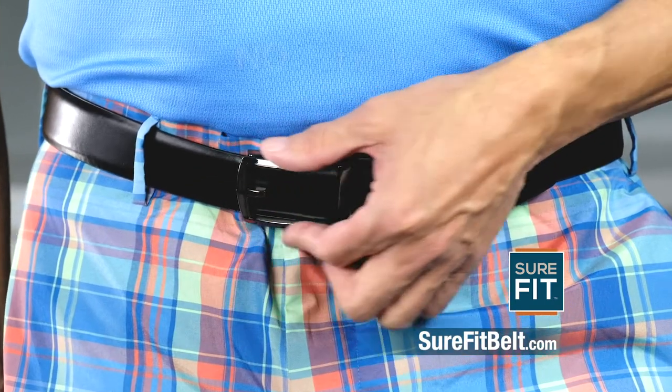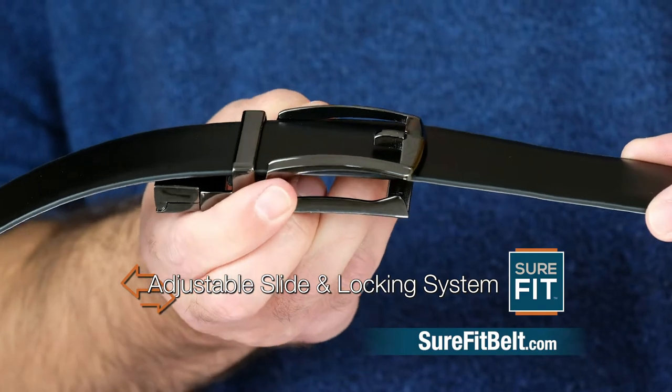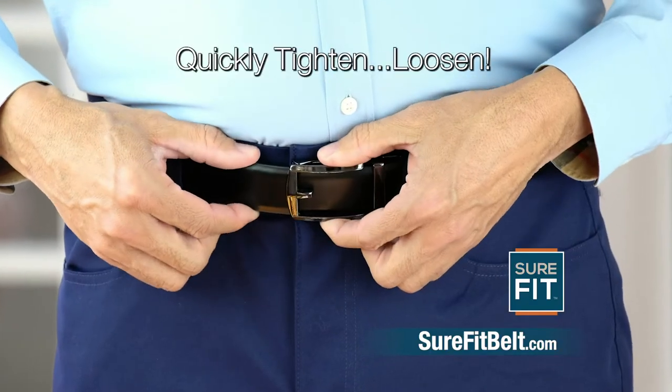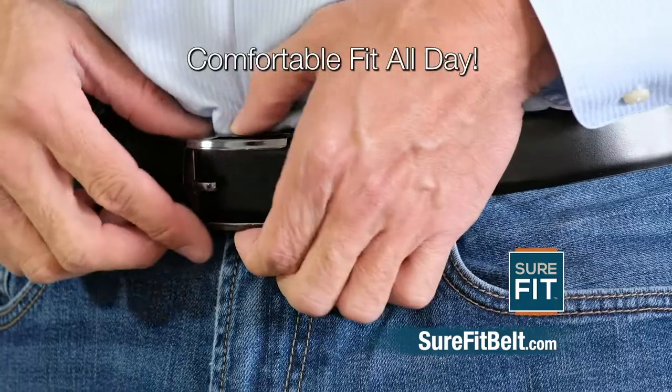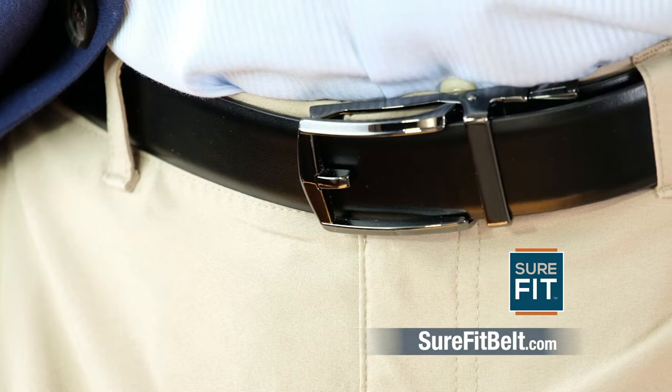On the outside, it looks like a stylish notch belt, but with no belt holes. On the inside is a precision clamping system with an adjustable slide and quick release. Quickly tighten, loosen, or make small adjustments for a comfortable fit throughout the day. Made from genuine leather and with a strong brushed metal finish buckle.